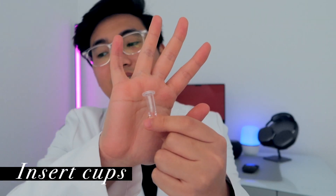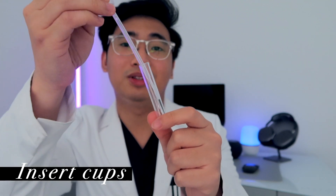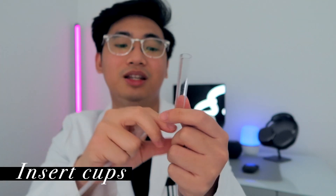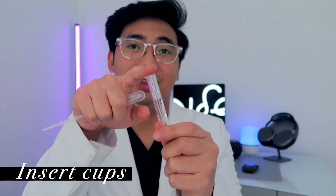In that same pocket, I also have insert cups. Say a sample is short — I would use the disposable pipette, aspirate some of the blood, put it in the insert cup, and then dispense it right there.